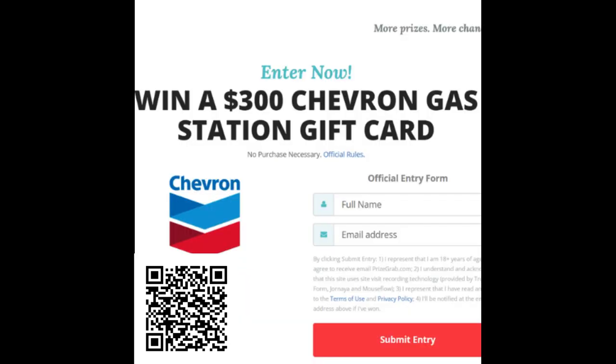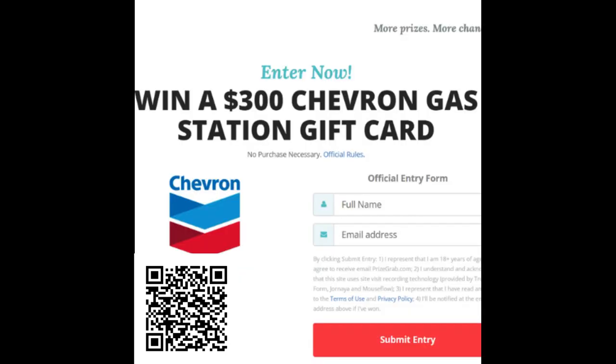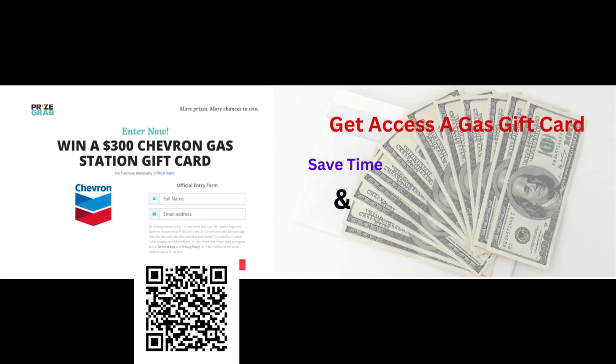How to use Chevron gift card. How to use Chevron gift card at the pump. How to check Chevron gift card balance. Where can I use my Chevron gas card? Where can I use a Chevron gift card online? Where can I buy a Chevron gift card? Chevron gift card balance phone number. How to use Chevron e-gift card. Chevron gift card — where to buy?